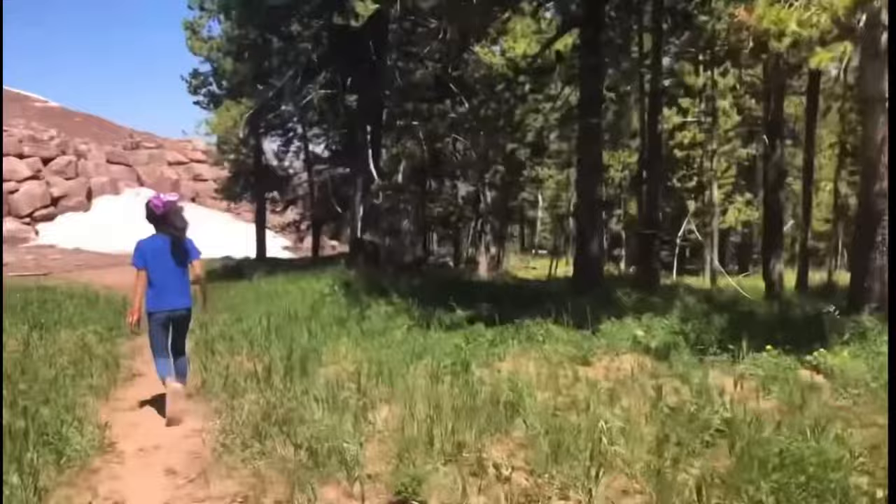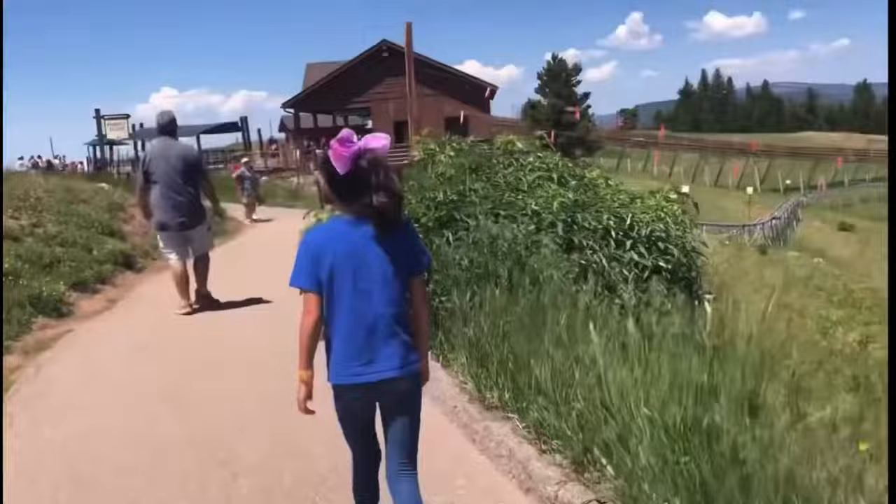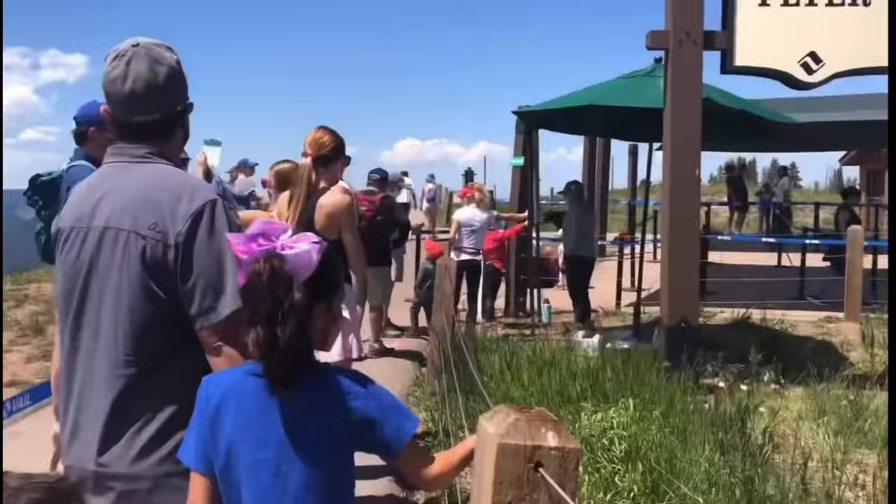Even though we visited in summer, occasionally we would run into some small patches of snow. Being from Texas, our kids got way too excited. After an easy one-mile hike, we made it up to the mountain coaster, tubing hill, rock climbing wall, and all of the other attractions on the top of Vail Mountain.